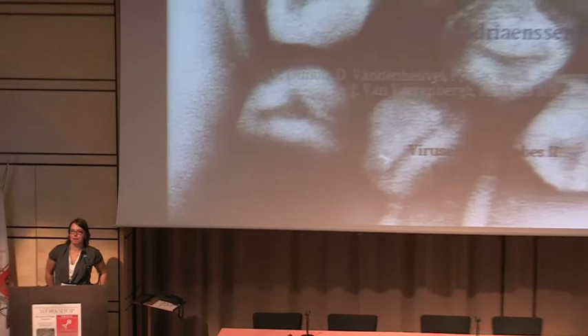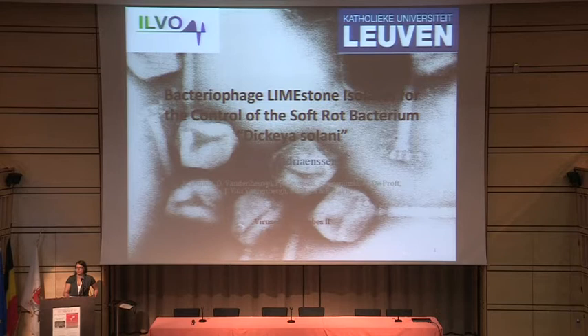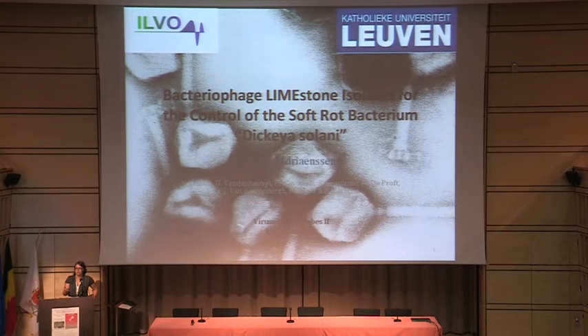Good morning everybody. I would also like to thank the organizers for letting me give my presentation here. I work in Rob Lavinia's lab but also in the Institute for Agricultural and Fisheries Research, and that's why I'm combining phage with food products. This brings me to the title of my presentation: the control of the soft rot bacterium Dickeya solani with specific bacteriophages.